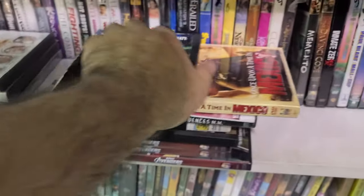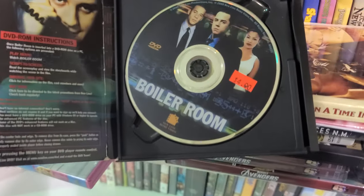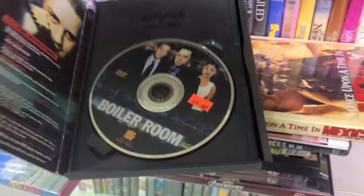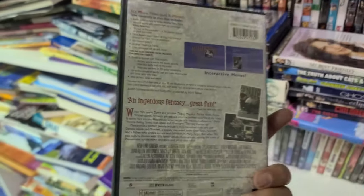How come I'm seeing Boiler Room everywhere? Oh, this is a snapper — but it has a sticker on the disc. Here is Pleasantville, but this should be in a snapper — it's a New Line Platinum Series.